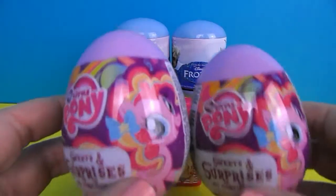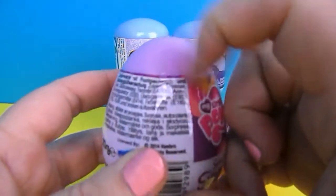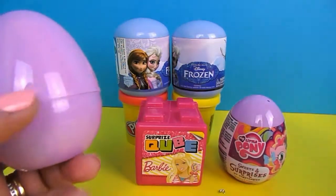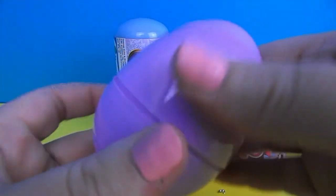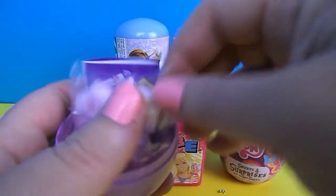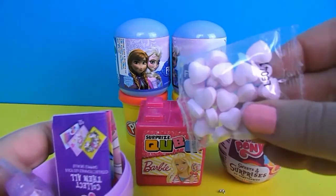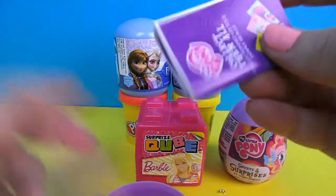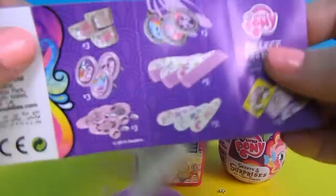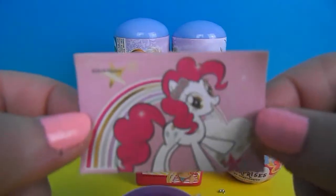Our next ones are going to be My Little Pony. So inside we have some heart shaped candy — looks like hard pink candy. We have a little guide to tell us all the different things we can get. We have a little sticker.